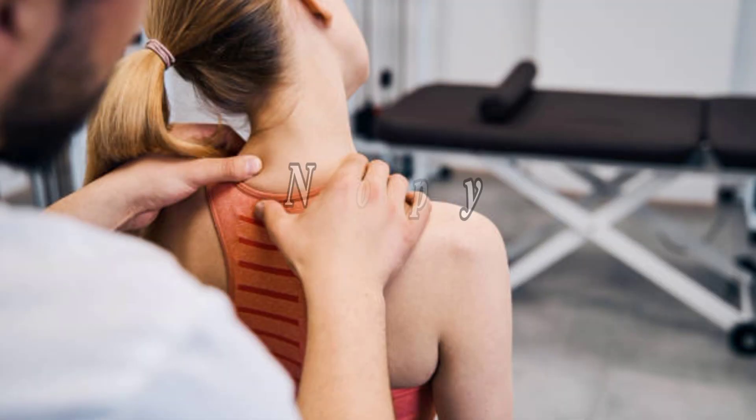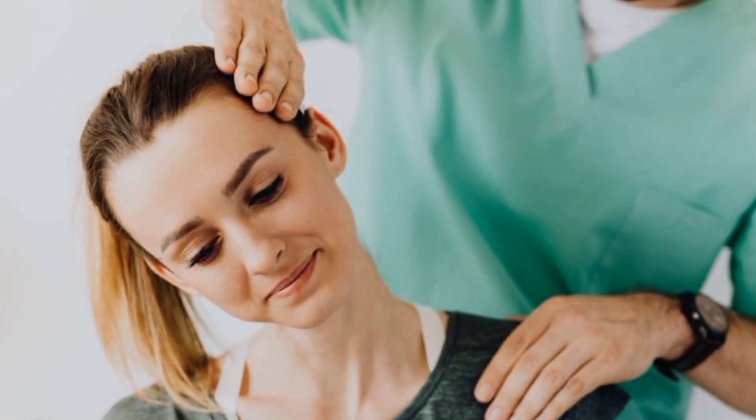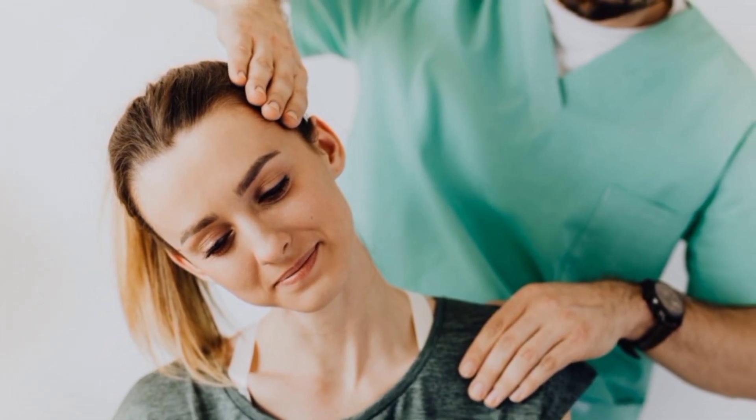Number 5: Physical Therapy. A therapist can provide exercises and stretches to strengthen and relax neck muscles.